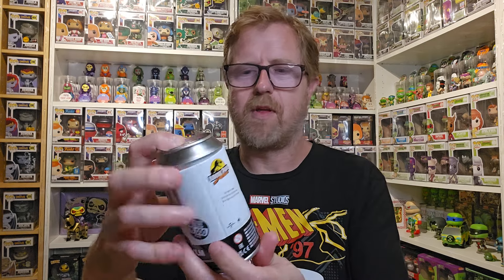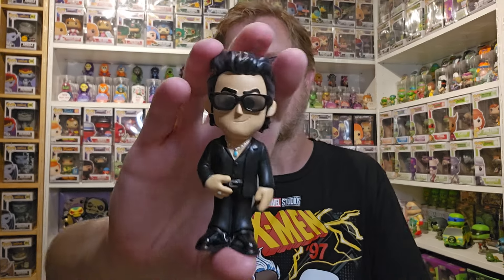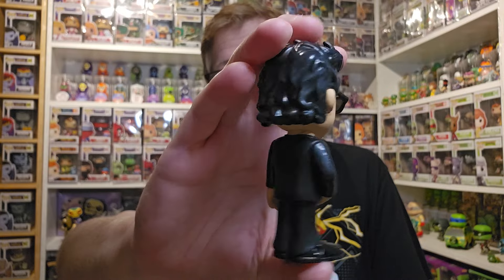So first I'm going to open Dr. Ian Malcolm. The common is there and the chase is he's injured and he's got his shirt open, so it'll be pretty obvious when we look at the figure if I've got the chase or not. There is the common, but I don't even have a common of this one, so this is still needed for the collection. One out of 12,500.